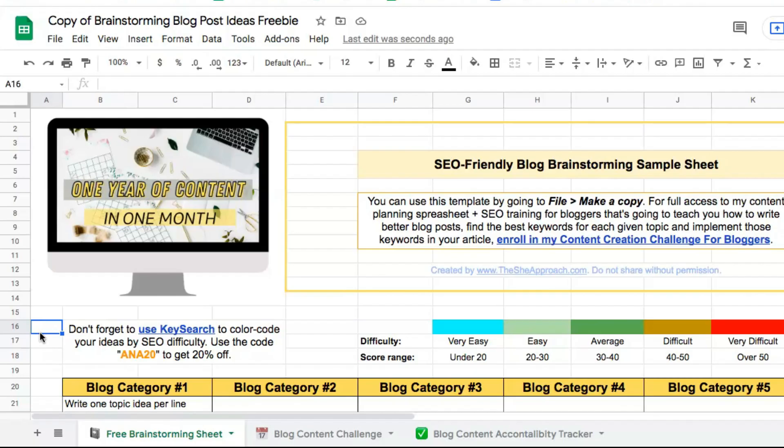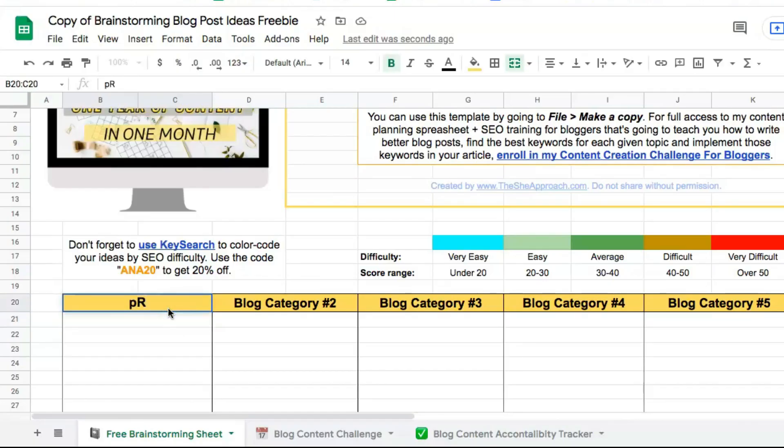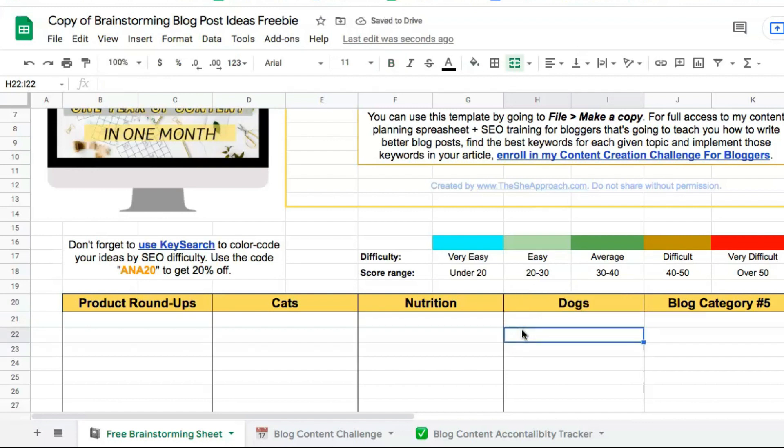Once you get here, ignore the difficulty scores for now because they'll confuse you until we get to that part. Scroll down and you have a place to fill in all your blog categories. If you don't have five blog categories, just fill out as many as you need, or use any other way to categorize your content that makes sense for you. I'm going to use my pet blog as an example — I'll type in a few categories like product roundups and dogs. Any way you want to organize your content will make sense. Then you're off to your brainstorming session.